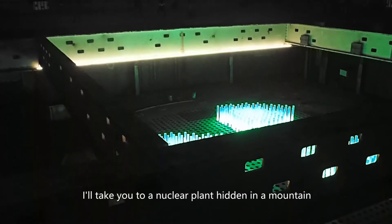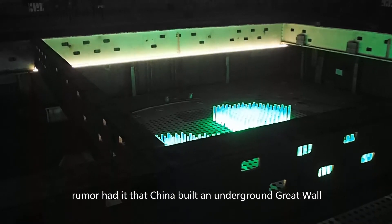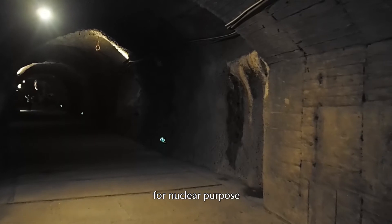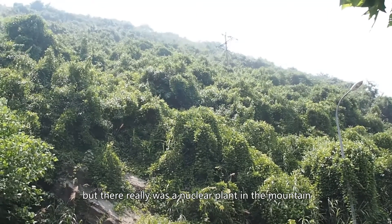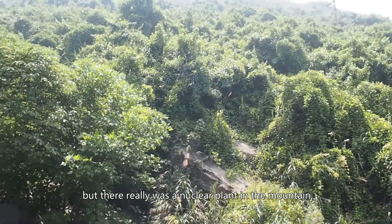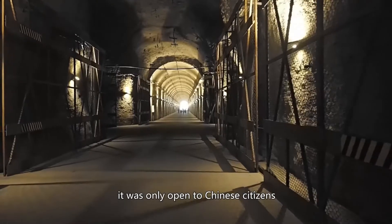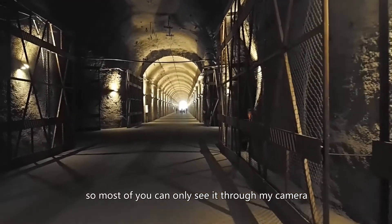In today's video, I'll take you to a nuclear plant hidden in a mountain. Rumor had it that China built an underground Great Wall for nuclear purposes. I don't know anything about that, but there really was a nuclear plant in the mountain. Today I'll take you for a tour. Last time I checked, it was only open to Chinese citizens, so most of you can only see it through my camera.